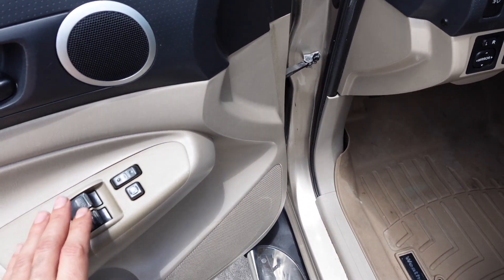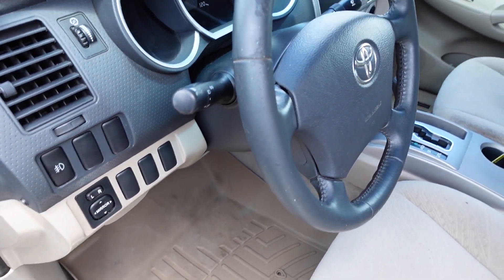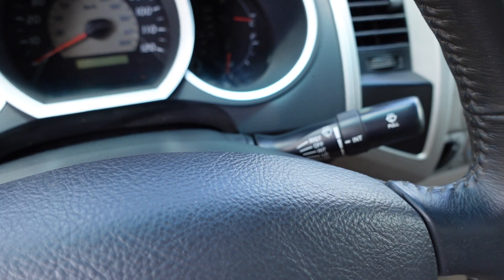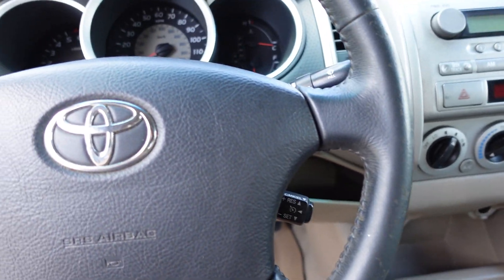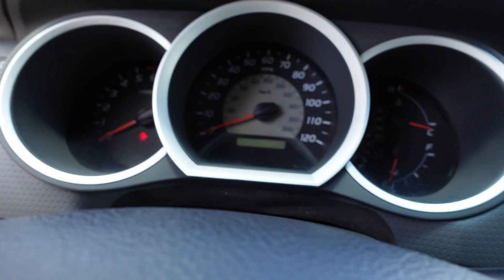Power windows, locks, and mirrors with mirror switches up there, and fog lights on this one. Behind the driver's side we have interior illumination, daytime running lights, headlights, and interval front wipers. We do get a leather-wrapped steering wheel and cruise control, which is important if you're going on the road doing some highway driving.